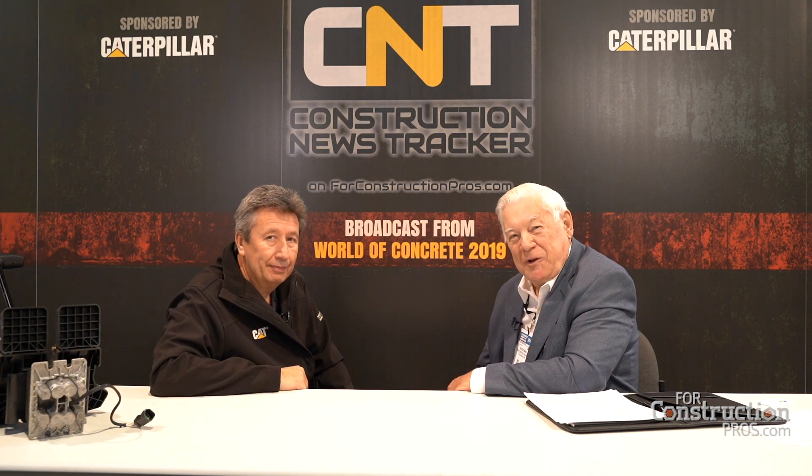I sure appreciate you stopping by and delivering your message — it's an important one. It's always something unique coming from Caterpillar and the engineering folks there do a whale of a job. Thank you, I'll pass that along. I'm Greg Worley, Product Application Specialist with Caterpillar, from World of Concrete 2019.